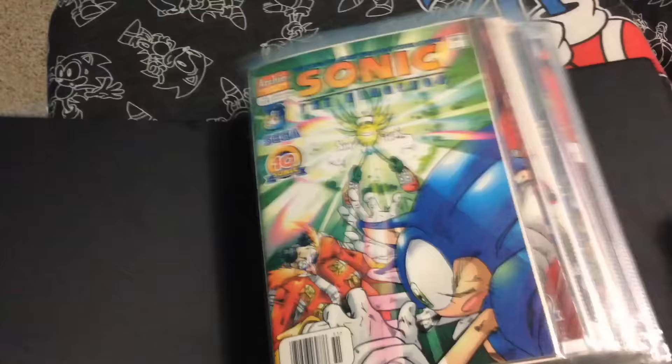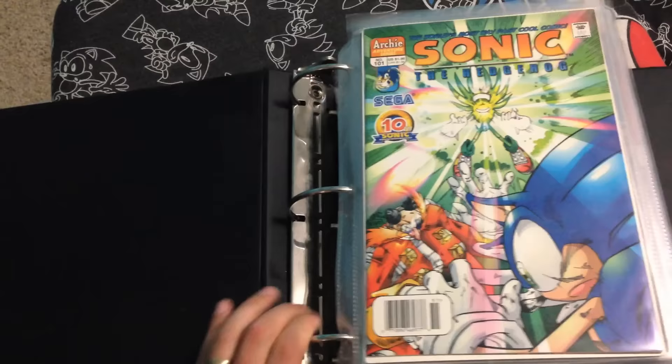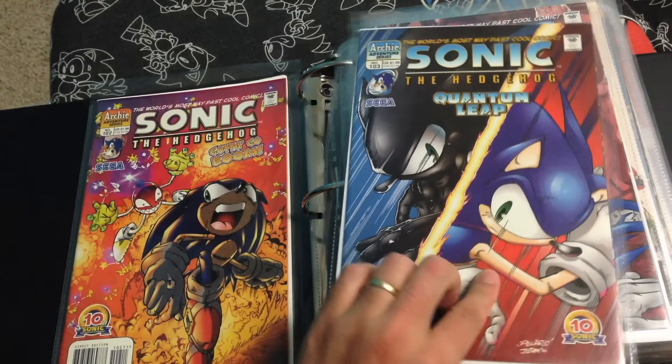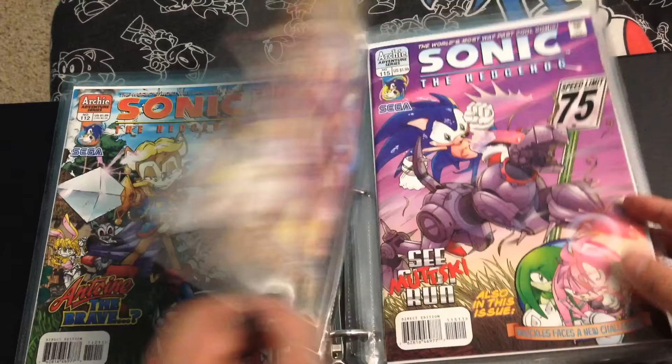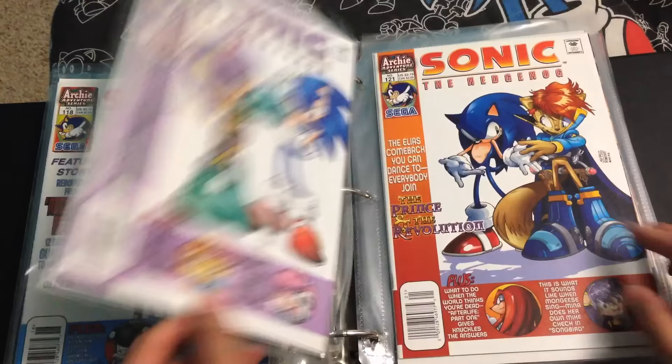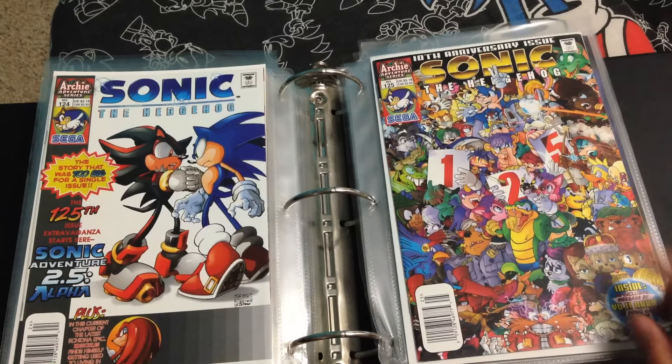Moving on to book number three, starting with issue 101, 102, 103, 104, 105, 106, 107, 108, 109, 110, 111, 112, 113, 114, 115, 116, 117, 118, 119, 120, 121, 122, 123, 124, and 125.